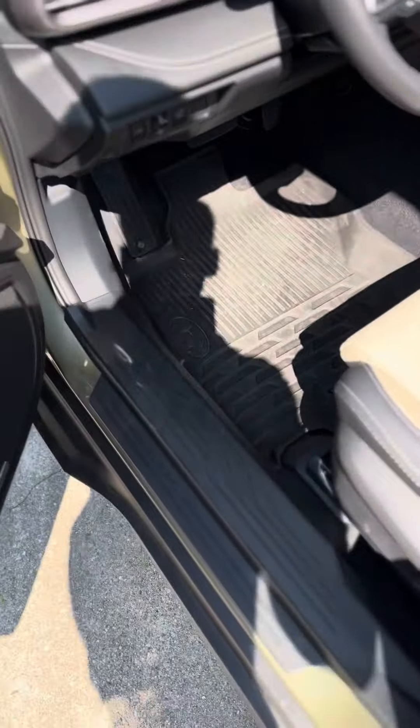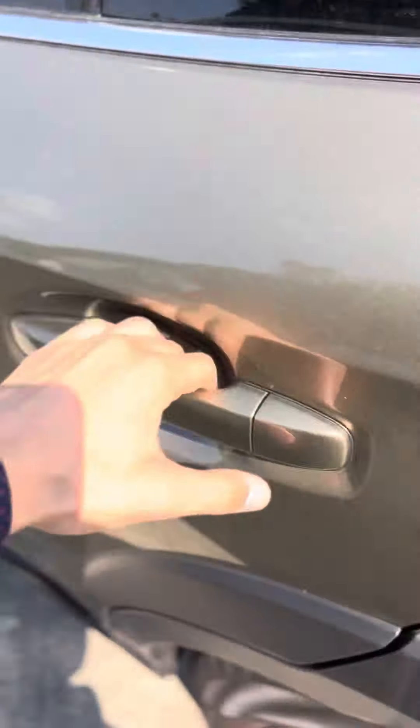Let's get into the... Oh, silly me! I had the doors locked. Let me unlock those really quick.